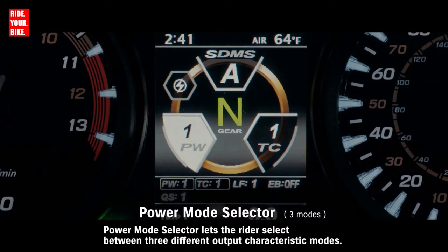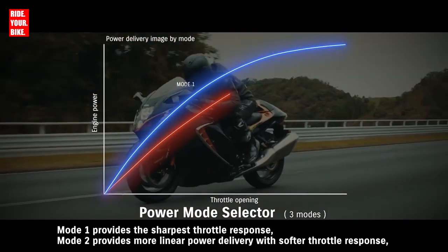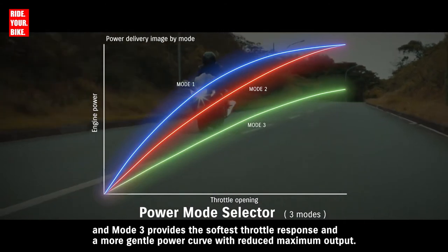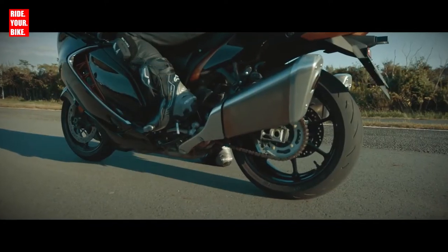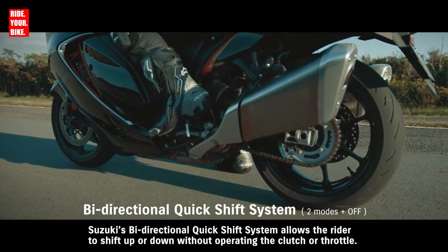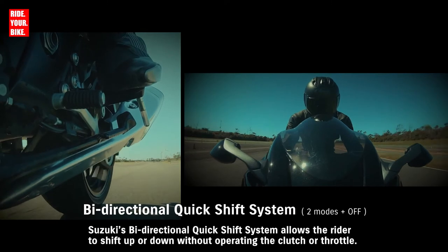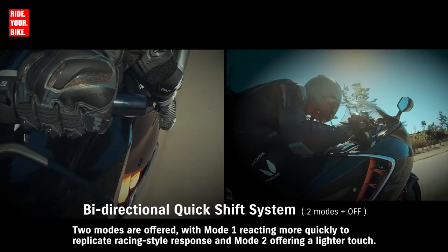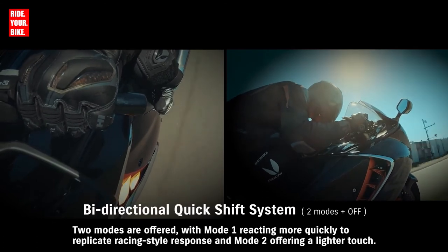Power Mode Selector lets the rider select between 3 different output characteristic modes. Mode 1 provides the sharpest throttle response. Mode 2 provides more linear power delivery with softer throttle response. And Mode 3 provides the softest throttle response and a more gentle power curve with reduced maximum output. Suzuki's bi-directional quick shift system allows the rider to shift up or down without operating the clutch or throttle. Two modes are offered, with Mode 1 reacting more quickly to replicate racing-style response, and Mode 2 offering a lighter touch.